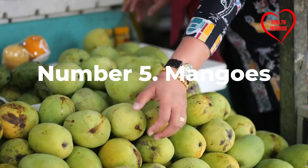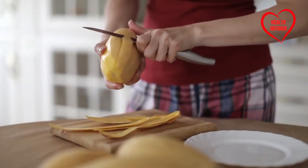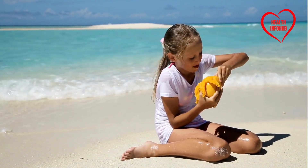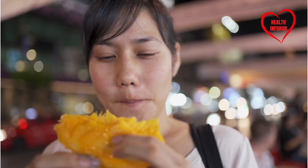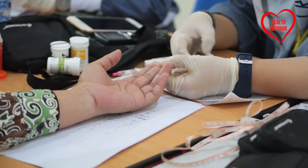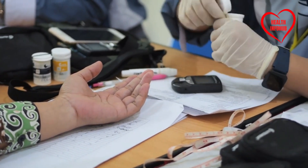Number five: Mangoes. Mangoes are revered for their luscious taste and tropical allure. However, their carbohydrate content can pose challenges for individuals managing diabetes. The Journal of Nutrition and Metabolism has shed light on mangoes' problematic nature, attributing their glycemic index of 51 to their potential to disrupt blood sugar control. Limiting mango intake is advisable for individuals with diabetes, opting for lower sugar fruits to maintain stable blood sugar levels.